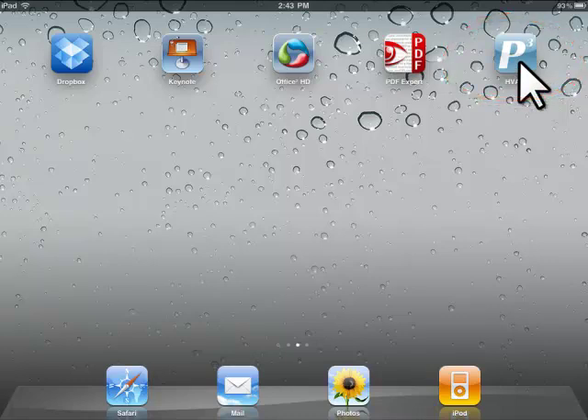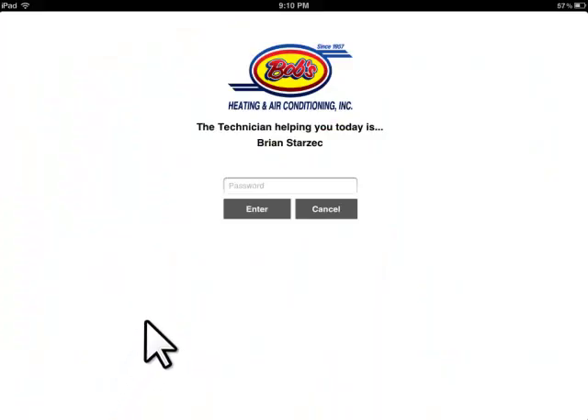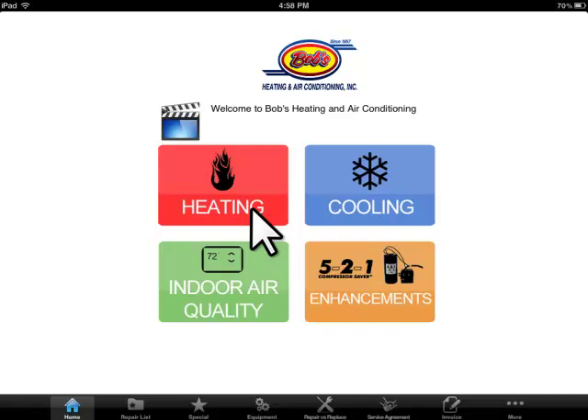Picture Perfect Pricing is available as a hard copy book or as an iPad application that you see before you. Regardless of how you decide to use it, our flat rate system is designed as a sales tool to help educate homeowners, sell more service agreements, and to professionally present system enhancements like indoor air quality products.